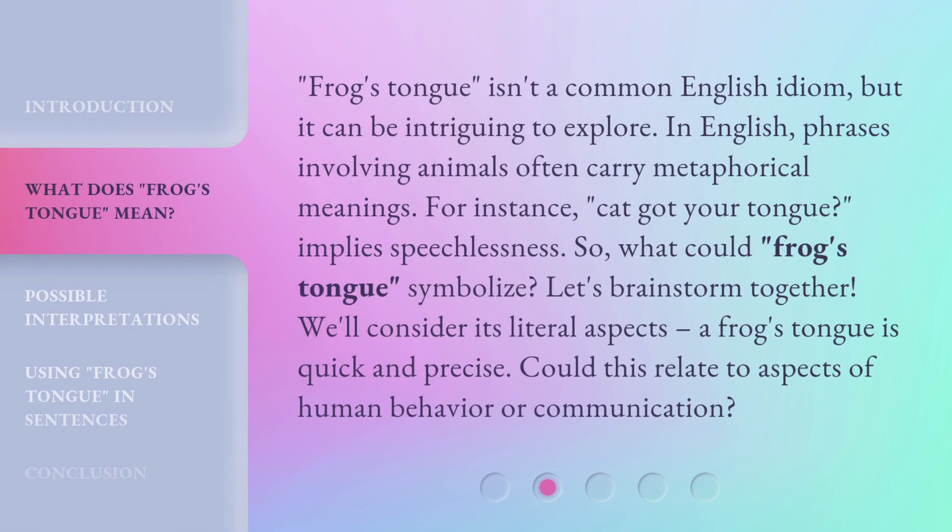Frog's Tongue isn't a common English idiom, but it can be intriguing to explore. In English, phrases involving animals often carry metaphorical meanings. For instance, 'cat got your tongue' implies speechlessness. So, what could frog's tongue symbolize? Let's brainstorm together and consider its literal aspects — a frog's tongue is quick and precise. Could this relate to aspects of human behavior or communication?